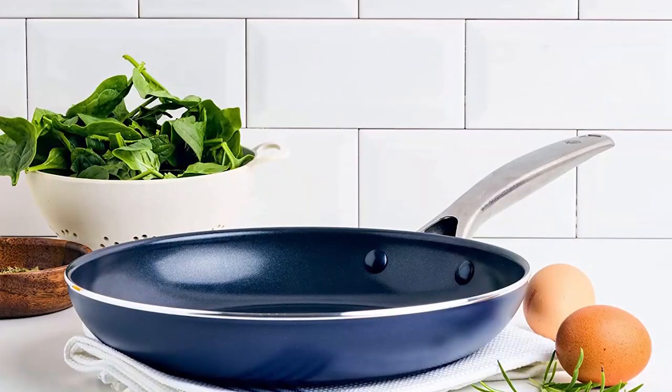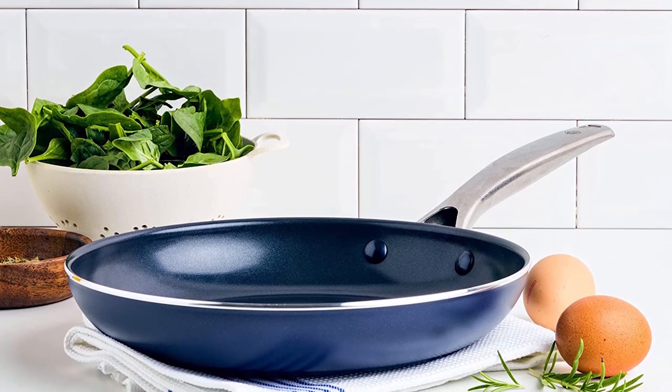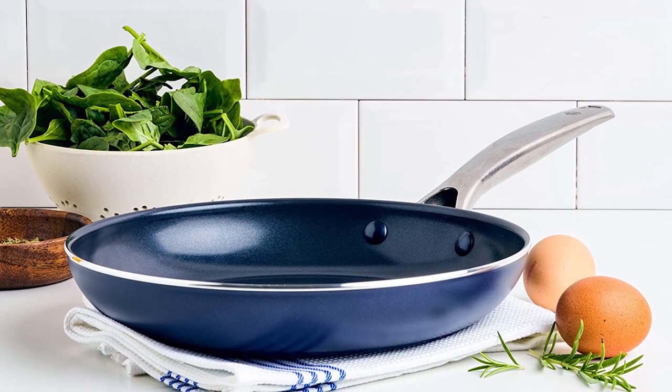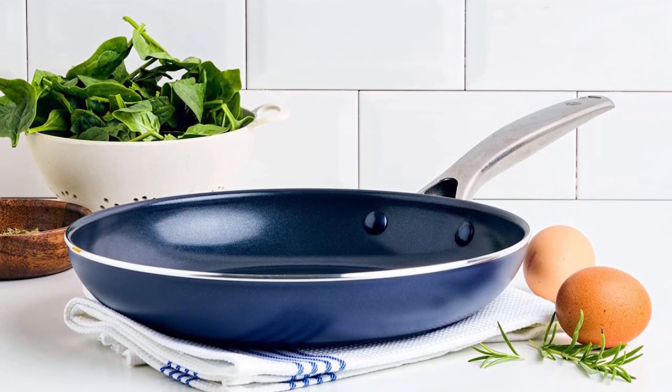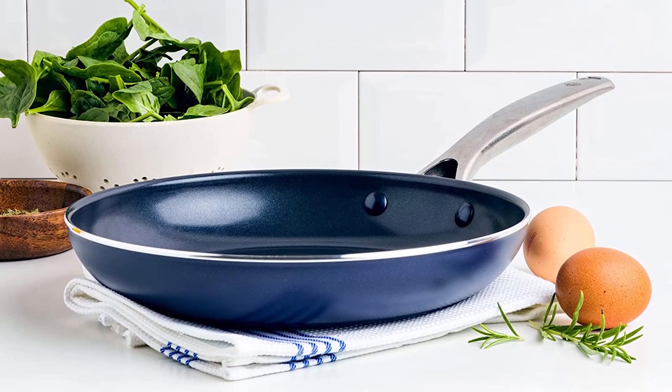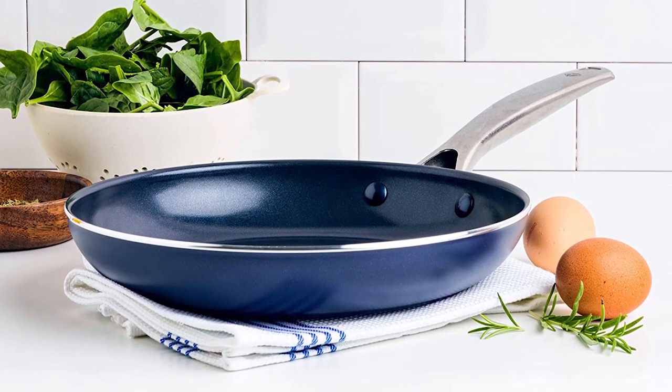The Blue Diamond Cookware Diamond-Infused Ceramic Nonstick 10-inch Frying Pan Skillet can be the ultimate addition to your cookware collection. This pan is coated with a diamond-infused ceramic nonstick surface, making cooking and cleanup a breeze. The diamond-infused ceramic nonstick coating is 5 times harder and 10 times longer lasting than traditional coatings.